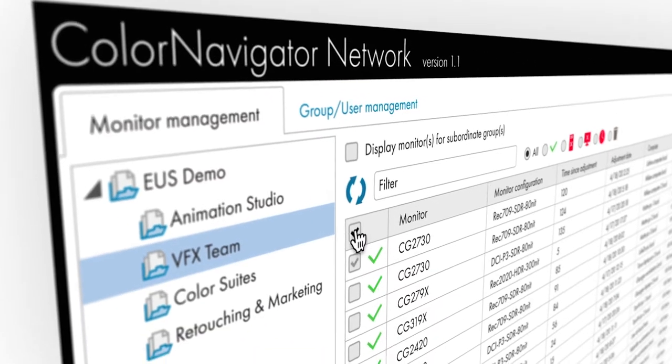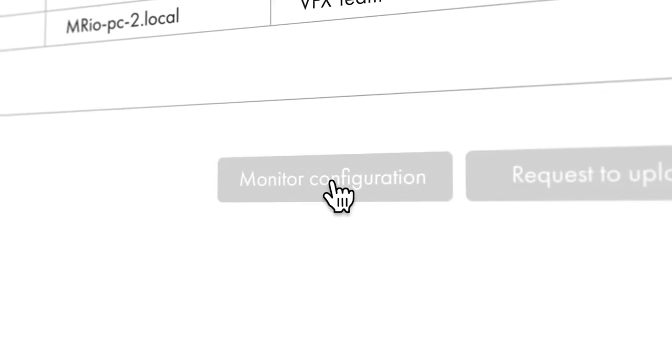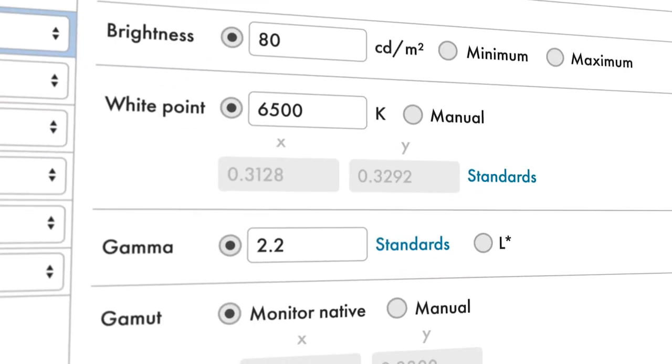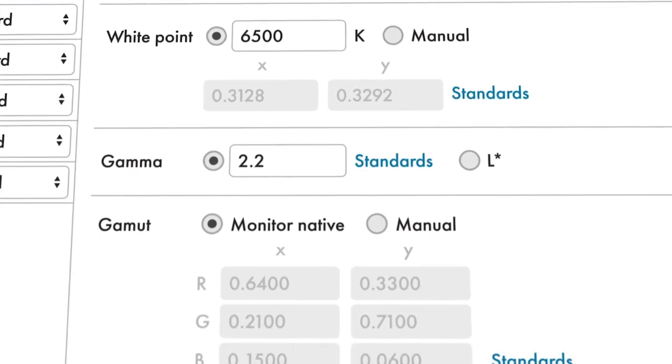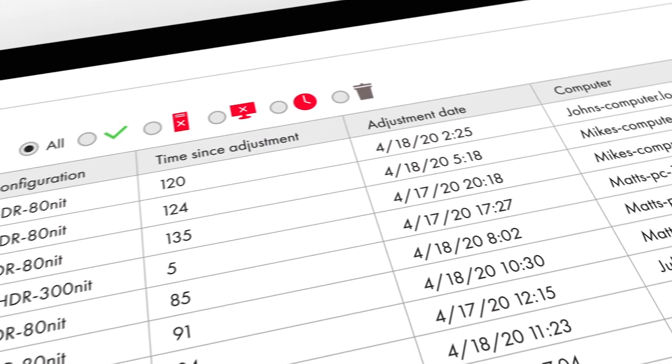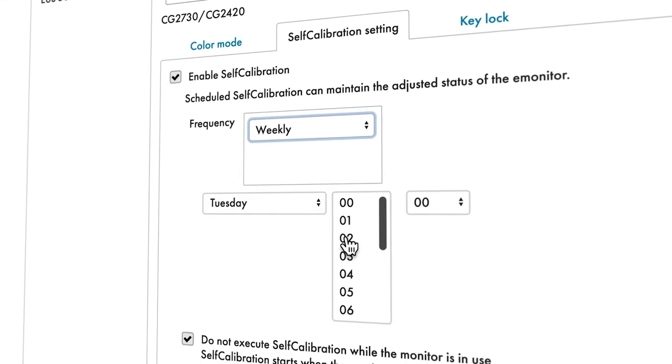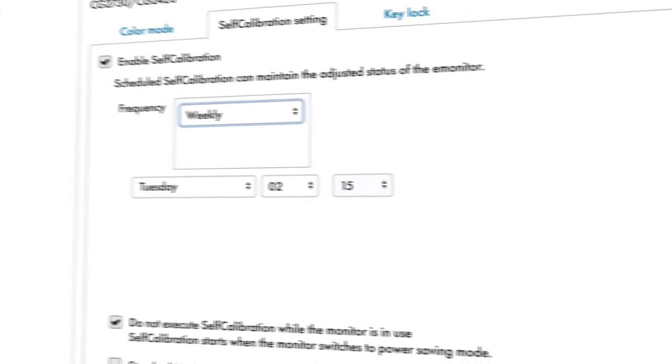The second big innovation we're talking about today is ColorNavigator Network. ColorNavigator Network has been around for a few years — it's a network-based monitor management system allowing you to set color profiles, self-calibration targets, and lock the keys on your displays, all remotely via an internet browser. That means you can manage displays in London, New York, and LA, or from your users at home.